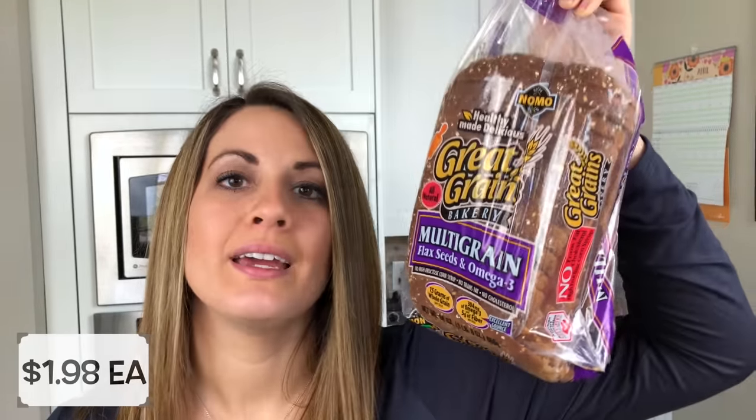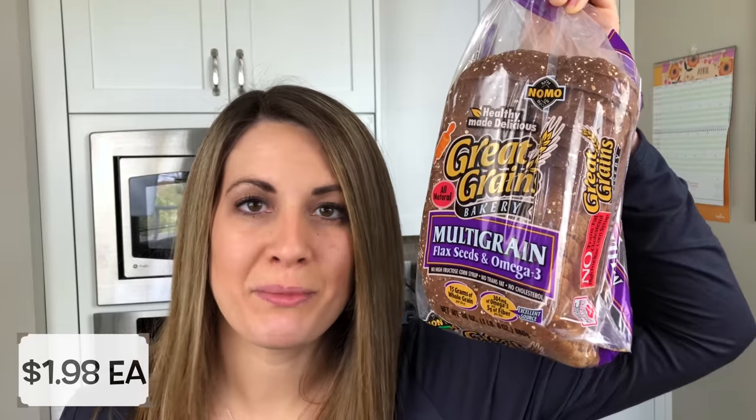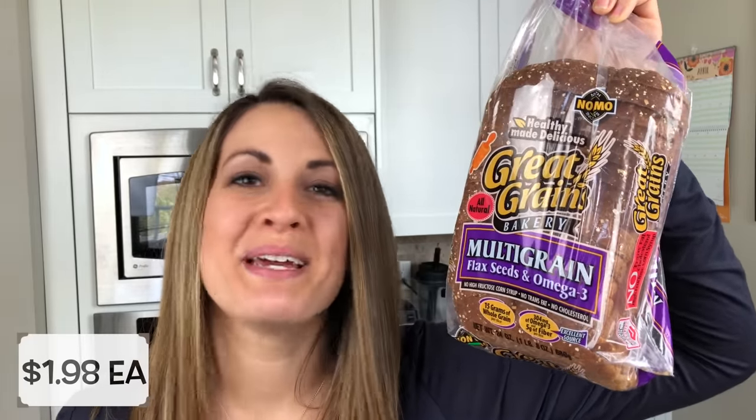So let's get into the haul. The first thing I picked up is two loaves of bread. This is the bread that we always get and we love it so much — it is the Great Grains Multigrain Flaxseed and Omega-3. It's kind of a middle-of-the-road bread; my kiddos love it and I don't mind giving it to them.